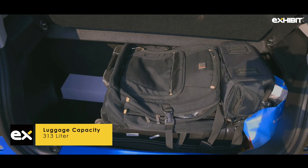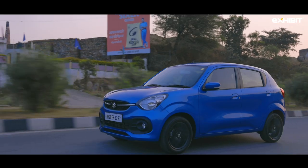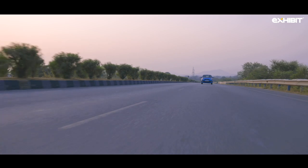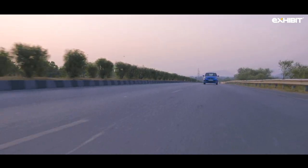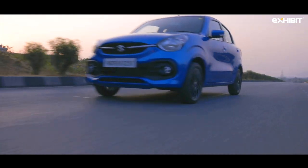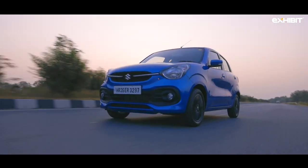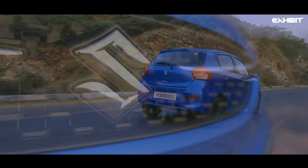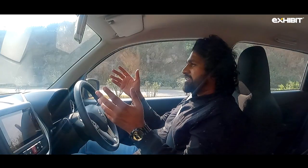With ARAI figures of over 25 kilometres per litre and such a large boot space, we still wonder why this car did not come with a CNG option.